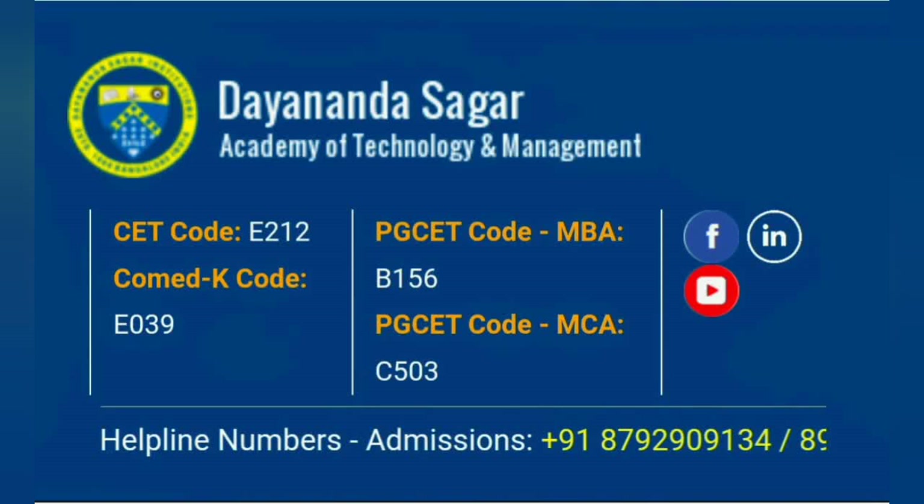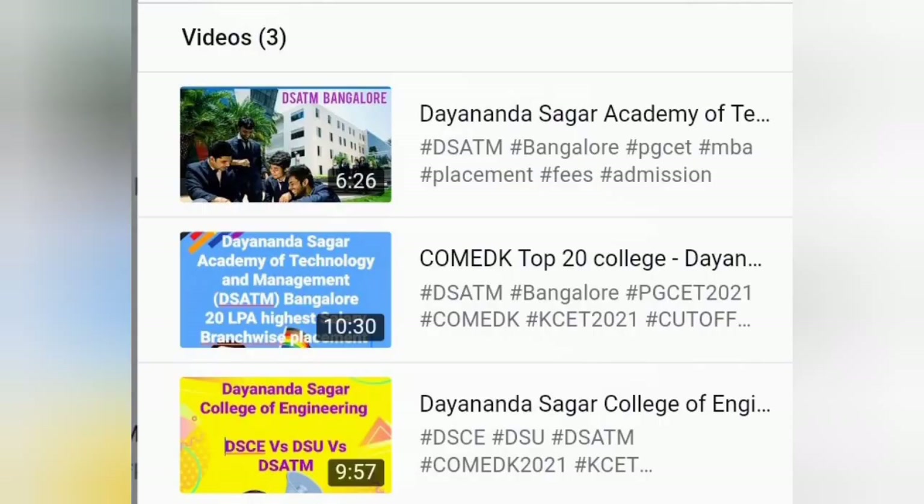For those students who have already given the PGCET, you will know the code. This college offers both MBA and MCA courses and you can see the code for them. If you want to get in touch for admissions, you can contact the helpline number shown below. That is the information you can review.